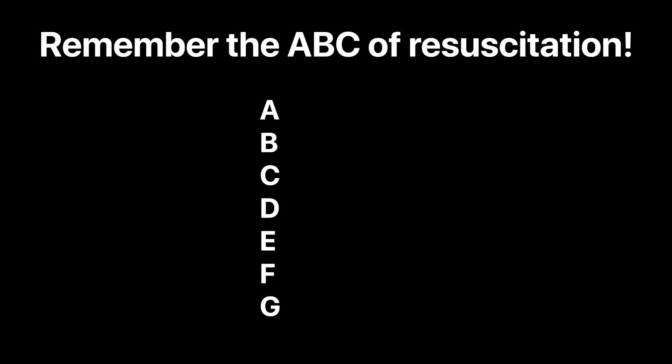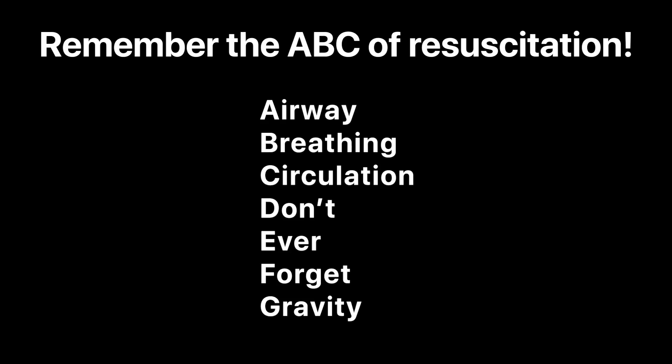I thought I'd add a serious tip, because this is an important topic and you could genuinely save a life. The simple ABC we use for resuscitation — which is easy to remember — is: Airway, Breathing, Circulation. Don't ever forget gravity. I think the reason ESA haven't returned my calls about applying to become an astronaut is because they've heard about my reputation on planes.